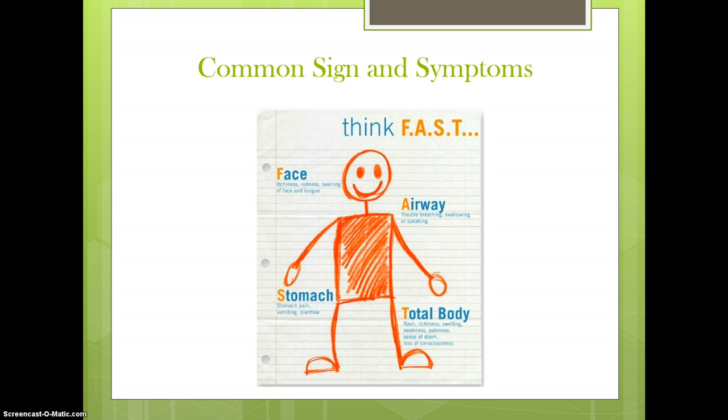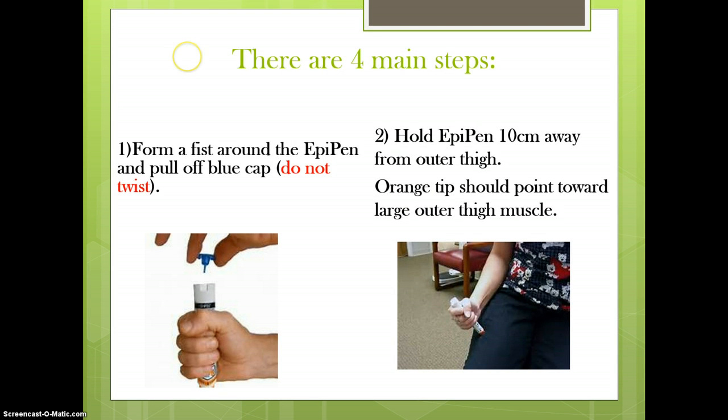Administering the medication epinephrine by injection is the treatment for anaphylaxis. In the treatment of anaphylaxis with epinephrine, quick administration is key. A delay can be deadly.